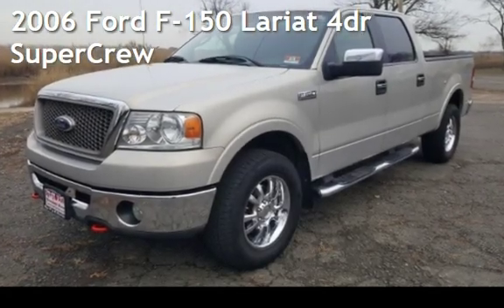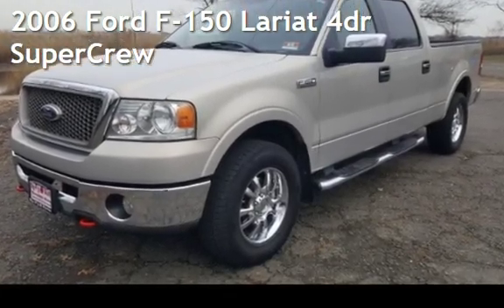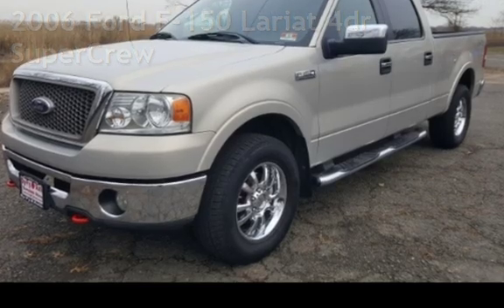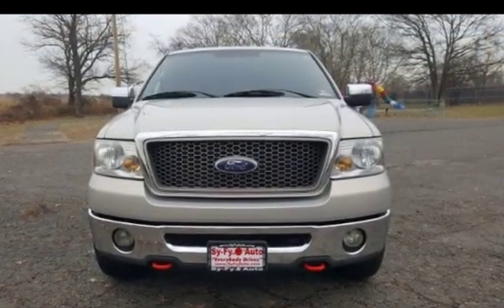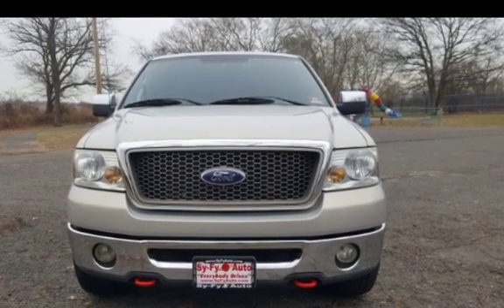Presenting a pre-owned 2006 Ford F-150 Lariat. This four-door truck has an eight-cylinder, 5.4-liter V8 engine, with four-wheel drive and an automatic transmission.